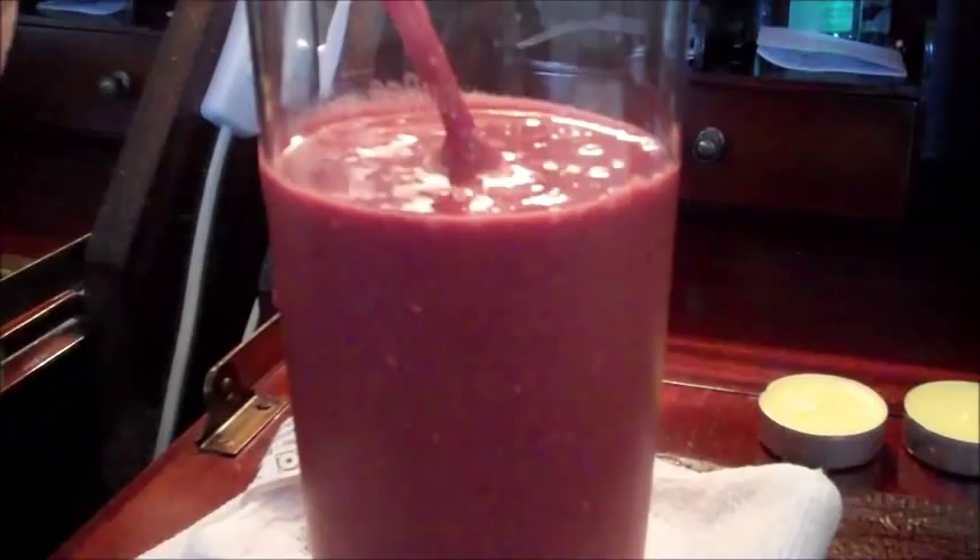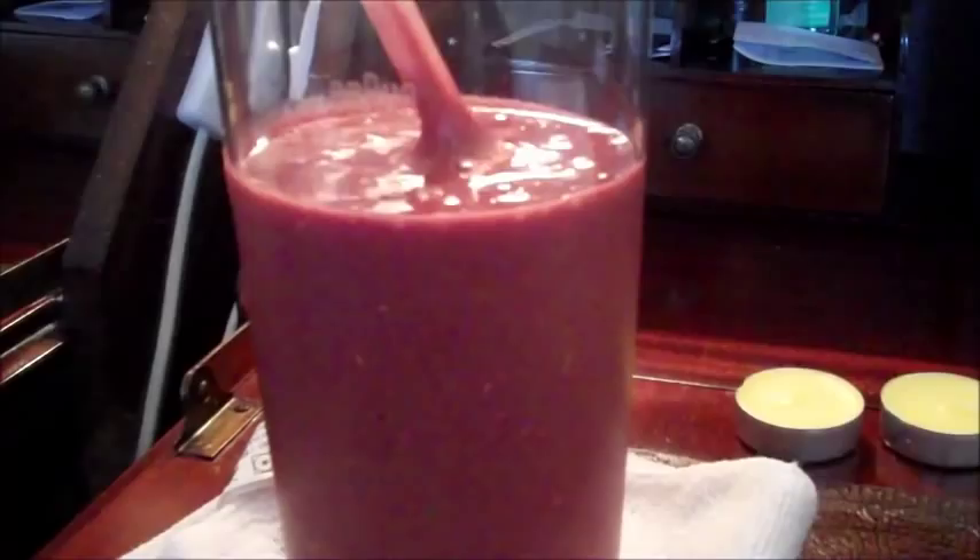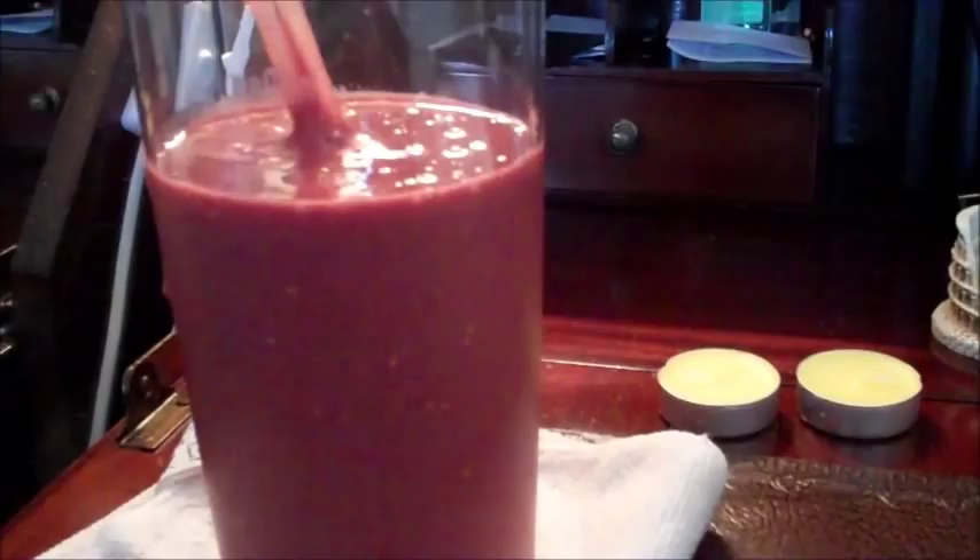And at 10am, kind of a late breakfast, I'm having my Banana Raspberry Carrot Powder Smoothie — I'll put a link to the recipe video in the description box. This morning I've added another ingredient: 3 teaspoons of psyllium husk.